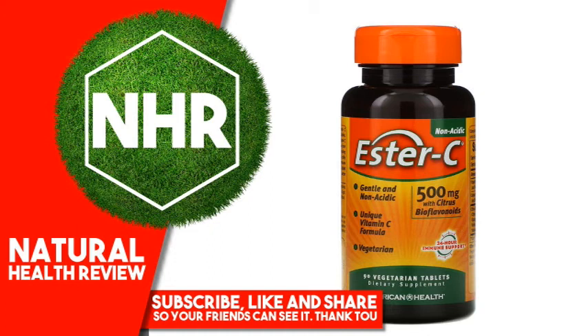Do not use if seal under cap is broken or missing. Disclaimer: While iHerb strives to ensure the accuracy of its product images and information, some manufacturing changes to packaging and/or ingredients may be pending update on our site. Although items may occasionally ship with alternate packaging, freshness is always guaranteed. We recommend that you read labels, warnings, and directions of all products before use and not rely solely on the information provided by iHerb.